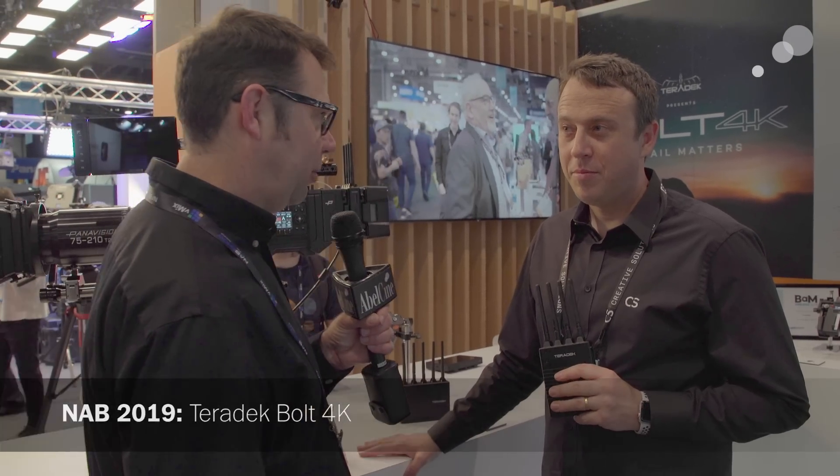Hello everyone, Ian here at NAB 2019. I've stepped over to talk to Greg Smogler about a new Teradek product — their new 4K transmitter.